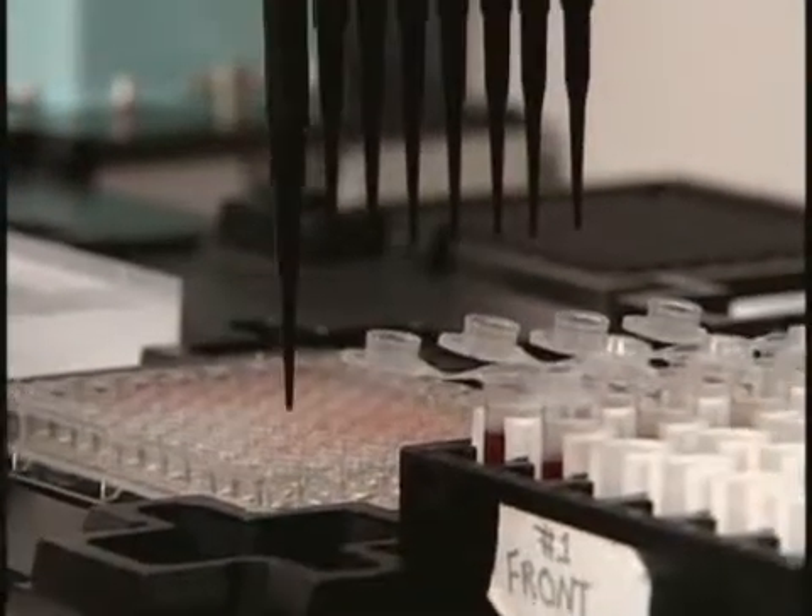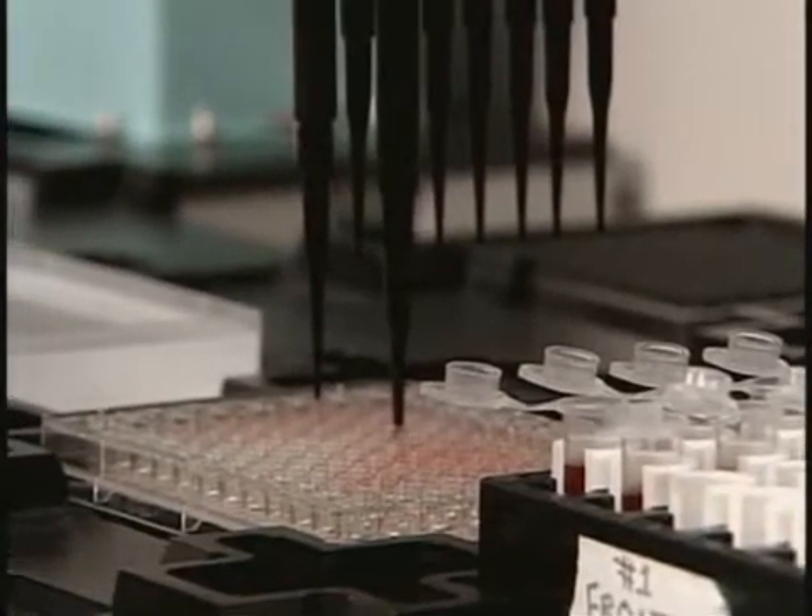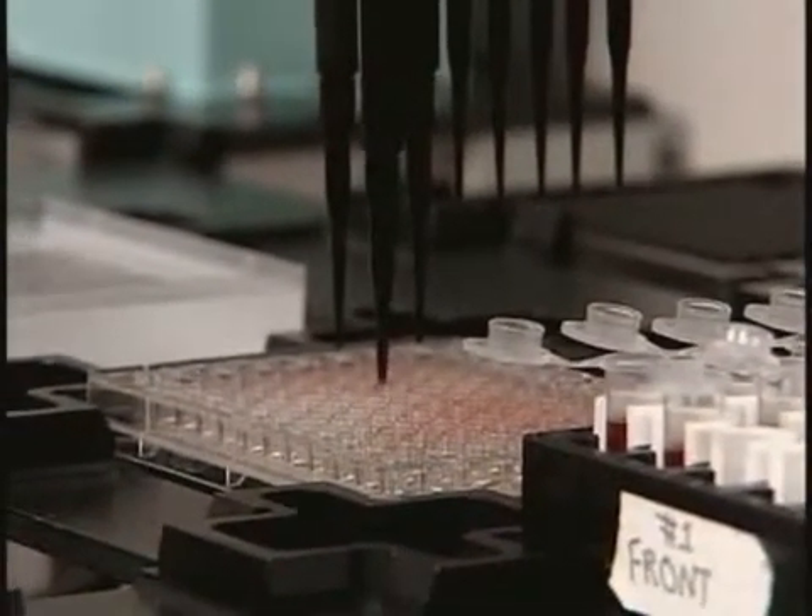Faculty and students from botany, biochemistry, chemistry, geology, microbiology, and zoology use our facility.